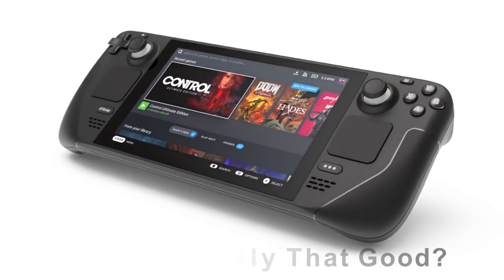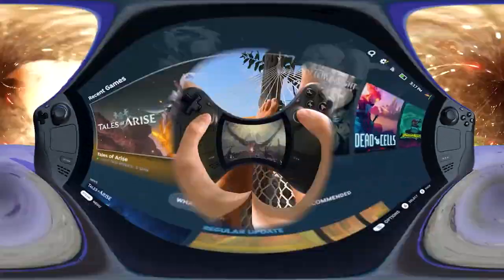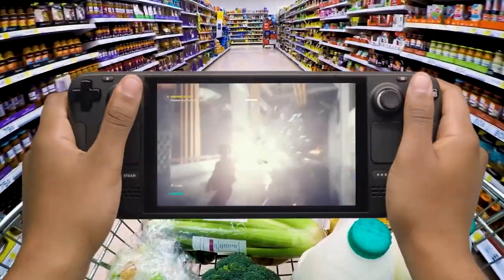Is Steam Deck really that good? New Steam Deck Review, welcome to Product Review Hub. With the Steam Deck, you can play thousands of Steam games on the go.